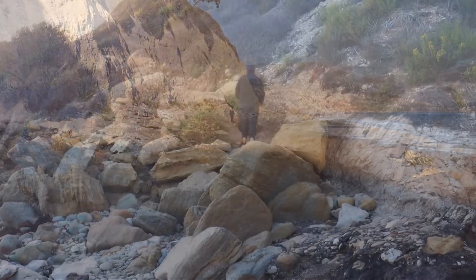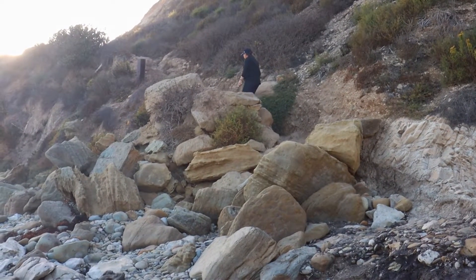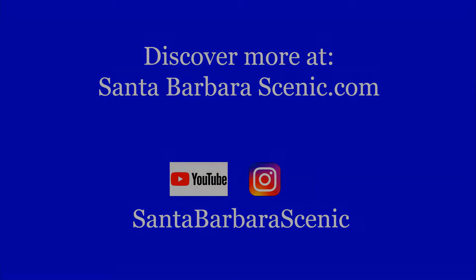To discover more adventures across Santa Barbara County and the California Central Coast, subscribe to our Santa Barbara Scenic YouTube channel, or go to santabarbarscenic.com.